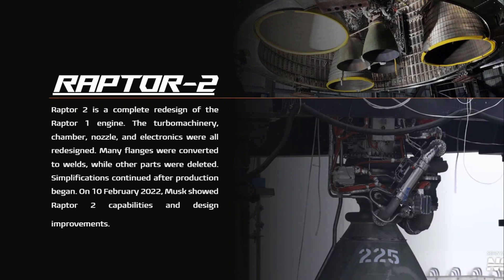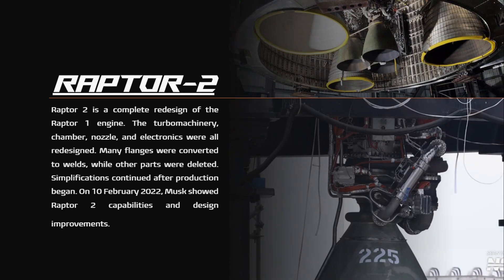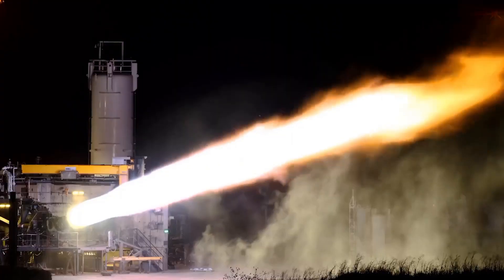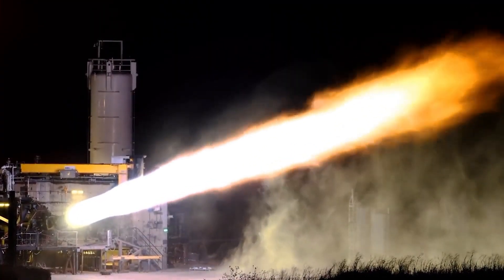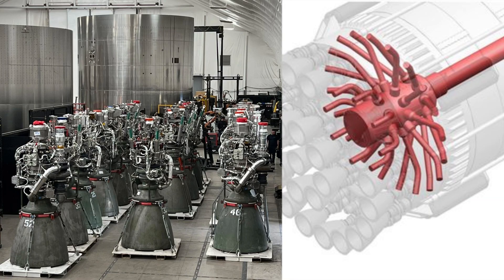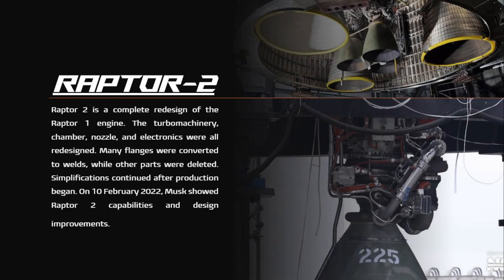Raptor 2 — named because it was the second iteration — is a complete redesign of the Raptor 1 engine. The turbomachinery, chamber, nozzle, and electronics were all redesigned. Many flanges were converted to welds while other parts were deleted, and simplifications continued after production began. On 10 February 2022, Musk showed Raptor 2 capabilities and design improvements. Production had started by 18 December 2021. By November 2022, SpaceX was producing more than one Raptor per day and had created a stockpile for future launches. Raptor 2s are produced at SpaceX's McGregor engine development facility and were achieving 230 tons (510,000 lb) of thrust consistently by February 2022. Musk indicated that production costs were approximately half that of Raptor 1.